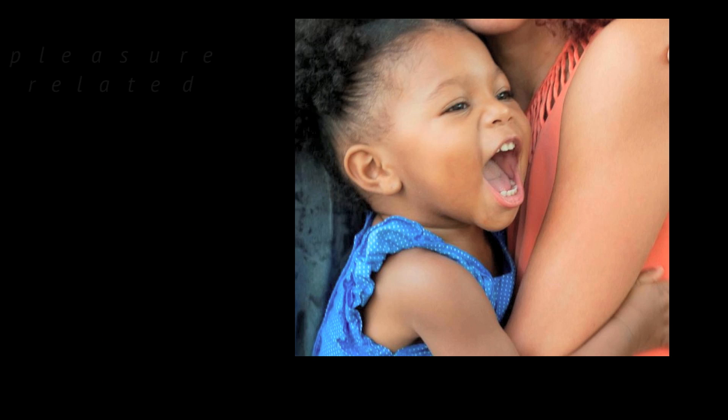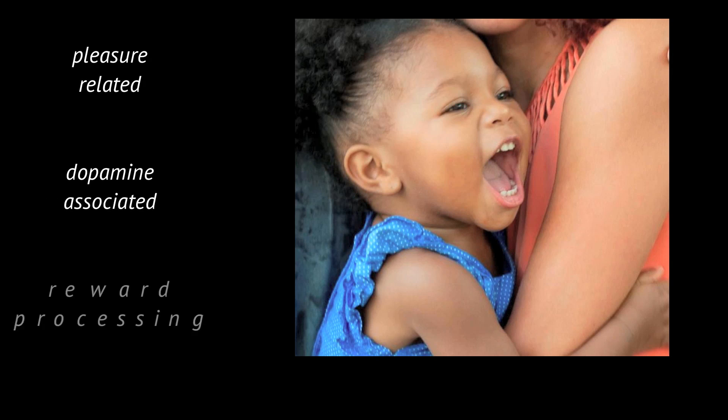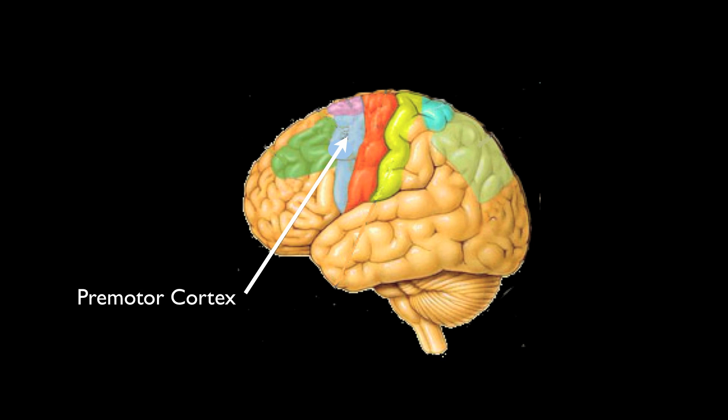So what's happening in the brains of adults looking at those smiling babies? The pleasure-related, dopamine-associated, reward-processing regions of the premotor cortex are activated. The initial hypothesis was that it was a response learned through the experience of parenting, but MRI studies show that all adults — young or old, male or female, parents or not — have a similar brain response, making caring for babies inherently pleasurable. This is another indicator that facial interest and recognition are survival mechanisms.